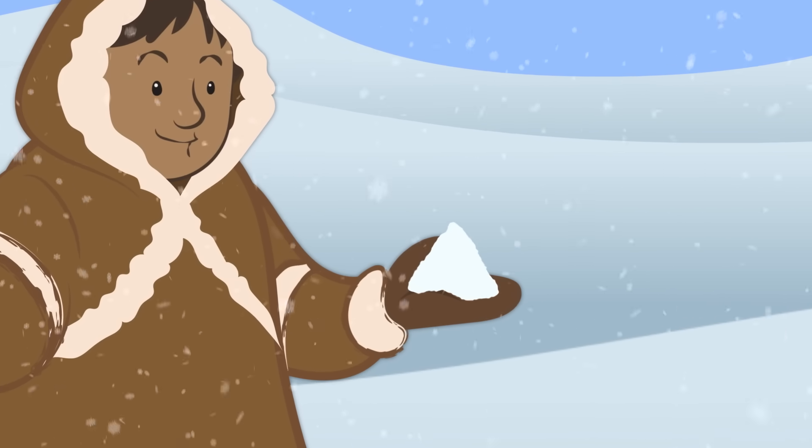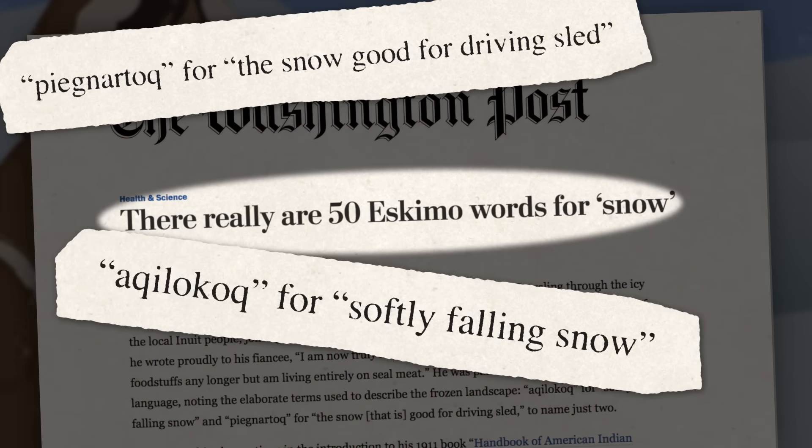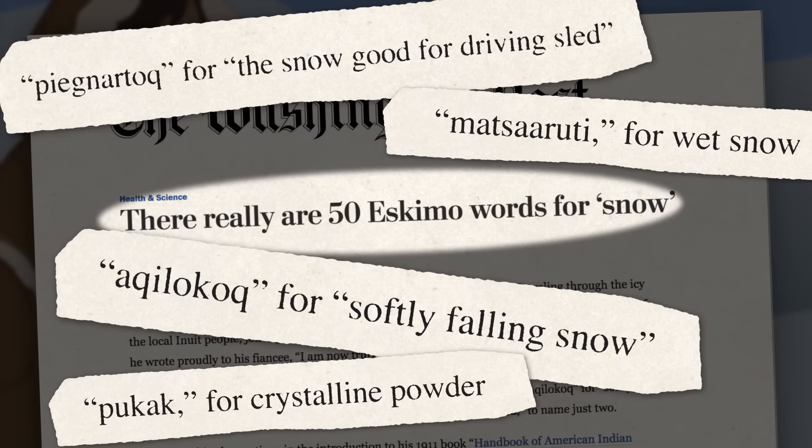Eskimo languages really do have dozens and dozens of different words for snow, because there are a lot of different types. And the type of snow you choose can dictate whether your igloo keeps you warm, or turns you into a homo sapiensicle. To understand this, we need to know a little something about being cold.